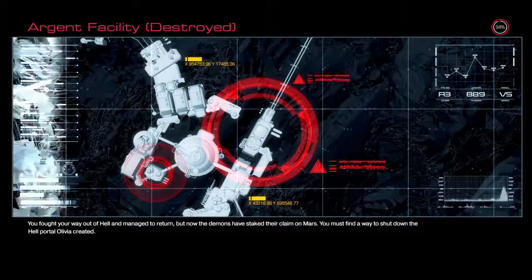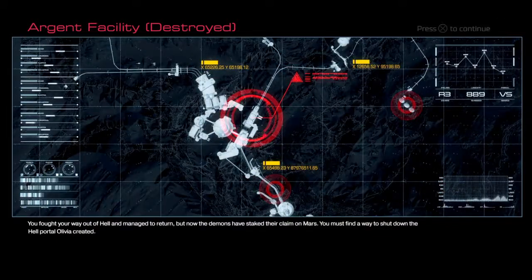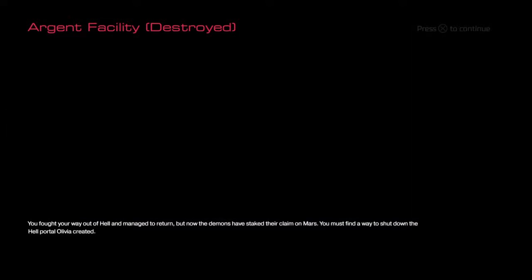I actually had a really good Christmas. I will show you what I got, but first let's start this mission.